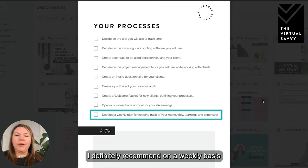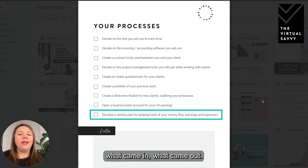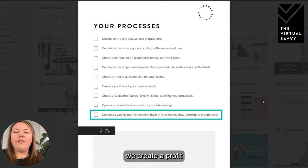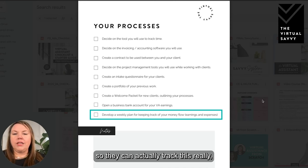Lastly for your processes, develop a weekly plan for keeping track of your money flow — your earnings and expenses. I recommend on a weekly basis just tracking what came in and what came out. For our Savvy System students, we create a profit and loss statement template so they can actually track this really easily on a week-to-week basis.